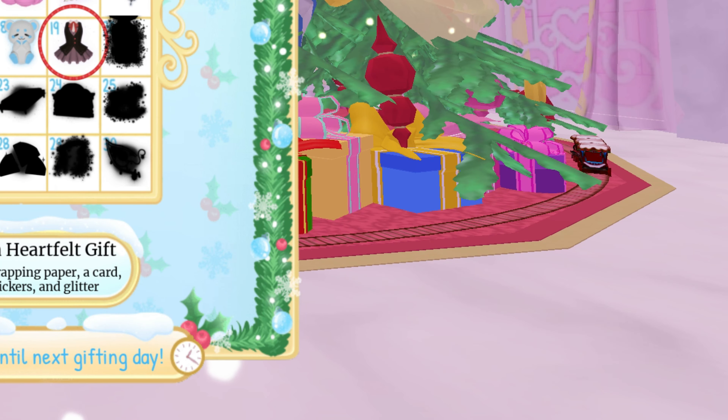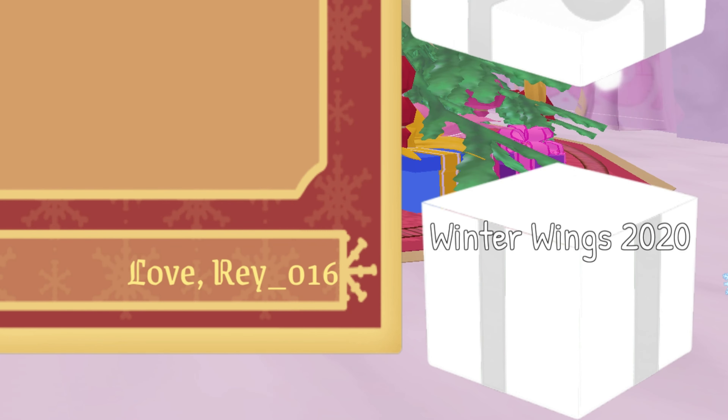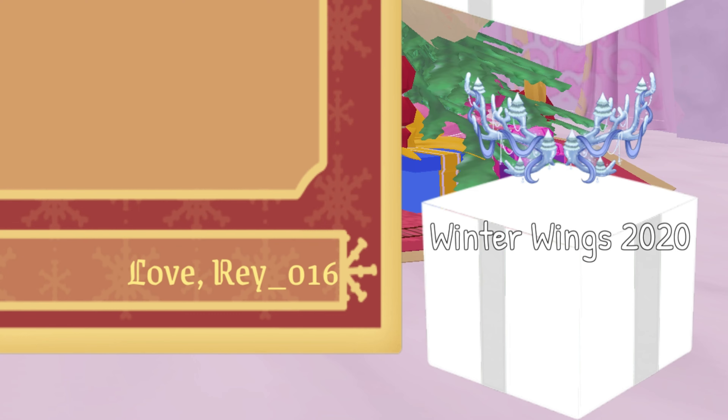We'll have to check out all the toggles and stuff that goes along with it later. Let's open up our second present and see what we get from previous years — Winter Wings 2020.